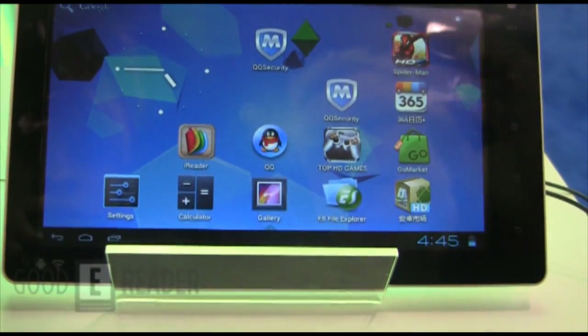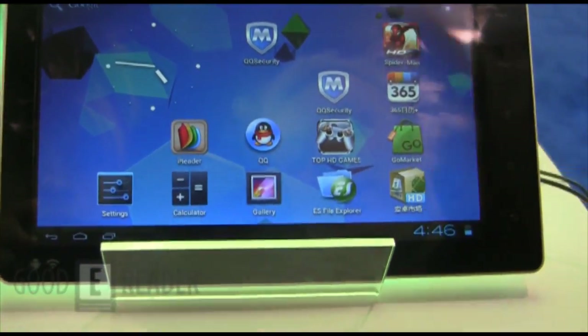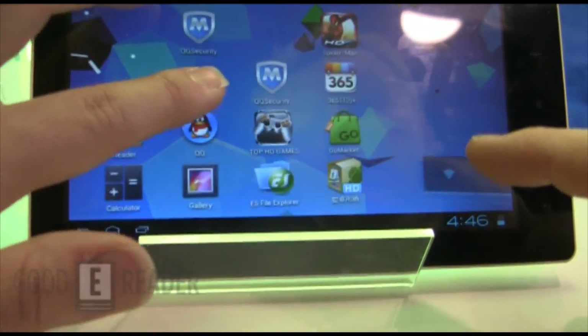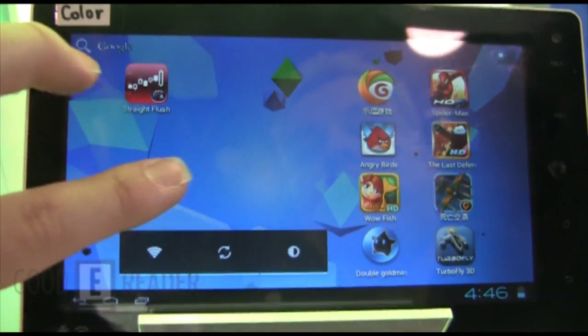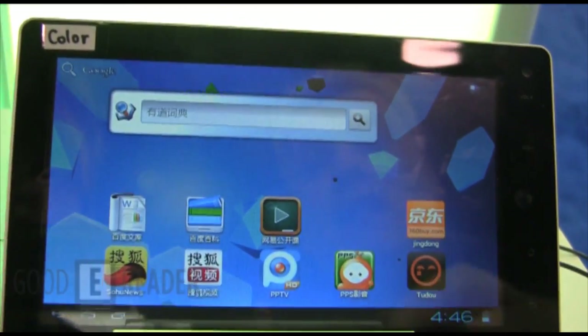Despite the fact that this is an Android tablet, it taps into various markets. It doesn't have official Google Android Market support, but you can see it has Go Market and various other apps. You could definitely install third-party markets on here for sure, and you have YouTube and everything like that.